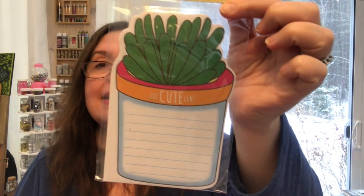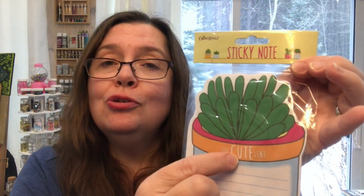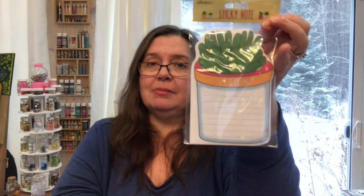I also got this package of sticky notes, also by Crown Jewels from the US. They had so many different kinds — cactus and succulent themed notepads. I picked this one because it says 'Suck-ulent' — I just thought it was really cute. It's a big sticky note and I didn't have this in my collection, so I got it.